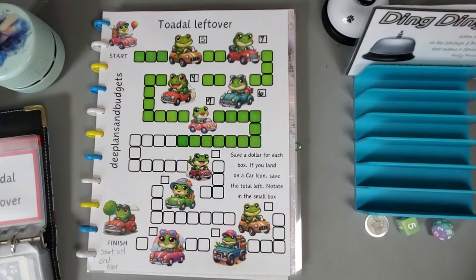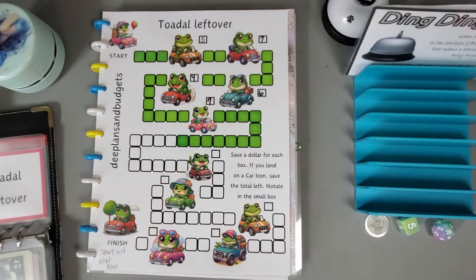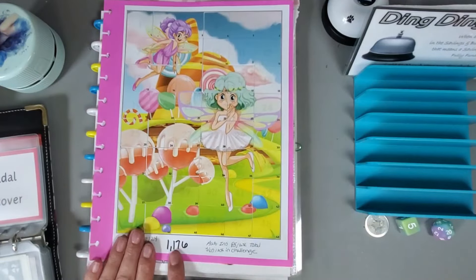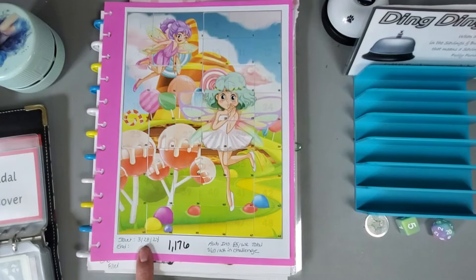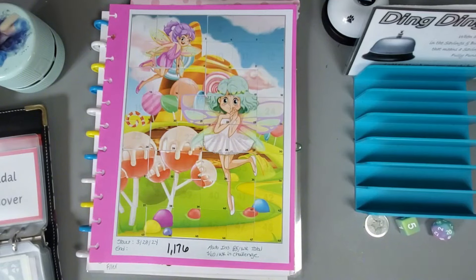We are all out of money, but we did get to finish one challenge today — we finished the sticker one which saved us $1,176. I actually started this one in March, so we're just finishing it up at the beginning of August. That is all I have for you guys — I hope you have a great rest of your week, talk to you later, bye!